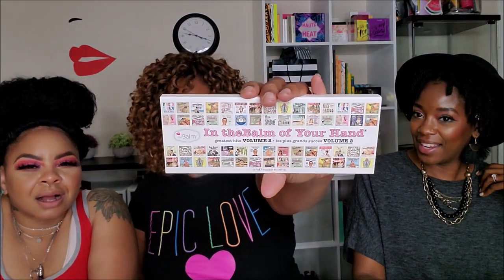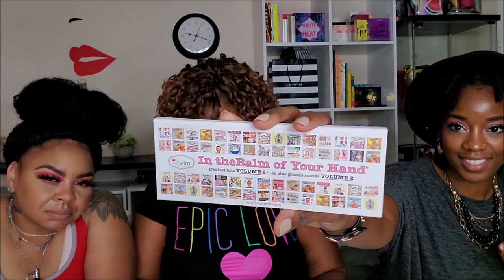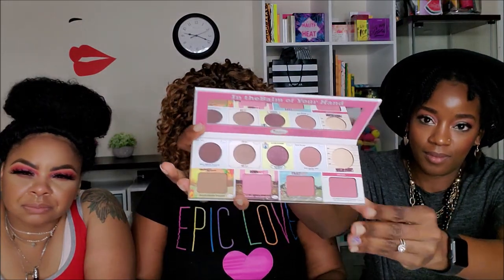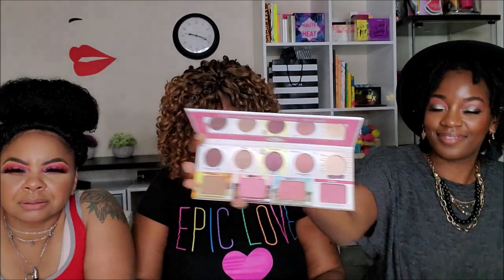Oh my goodness, it's a whole Balm palette! It says 'endless looks in one sleek palette — from eyeshadows and blushes to bronzer and highlighter, this baby has it all.' We love how portable it is, perfect for summer weddings and long weekends away. It retails for $32. There's blush in there too — that's cute!